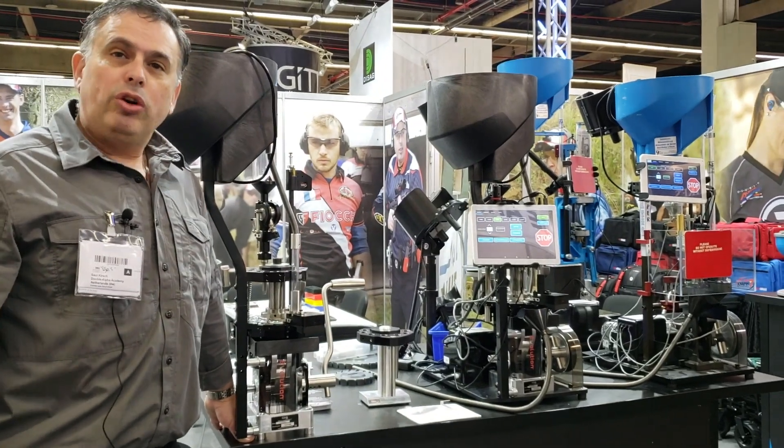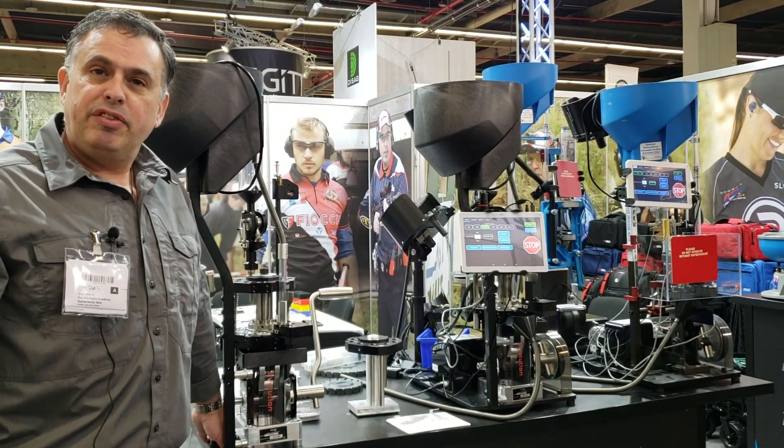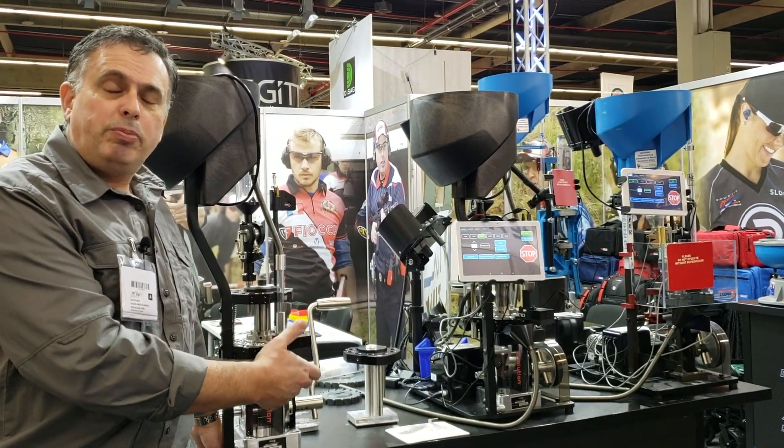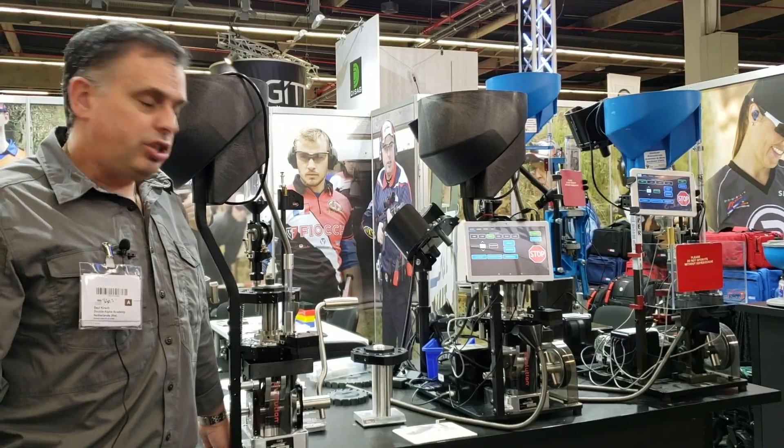We offer all of the auto drive systems for the Dillon presses — the 1050, the 1050X Pro, and the 650 machines — and of course the full lineup and all of the accessories and options that are now available for the Evolution machines.